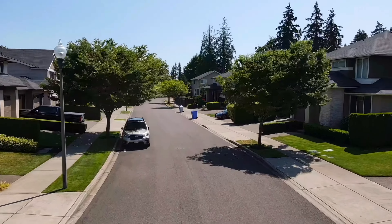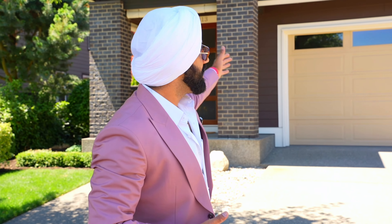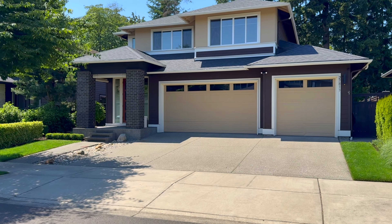You know the new construction homes these days — you've got 3,500 to 4,000 square foot lots, fire lanes on both sides, two-car garages. Guess what? We've got the three-car garage, baby.